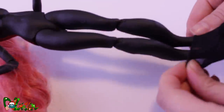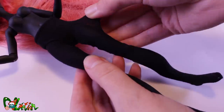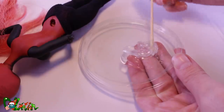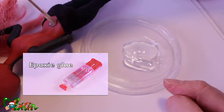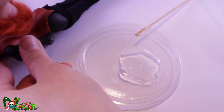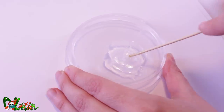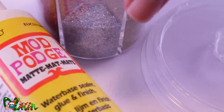Before I attach her tail, let's see if her black stocking fits. Perfect — just enough space for the tail. Now I go in with the two-part epoxy glue and secure the tail in the back. Sometimes this stuff really gets hot — it almost melts through the plastic! While we are still gluing stuff, let's continue with mod podge and glitter.